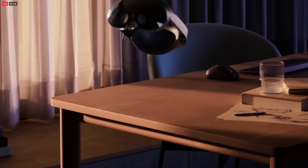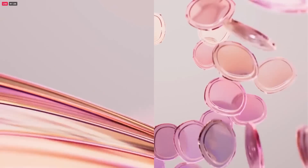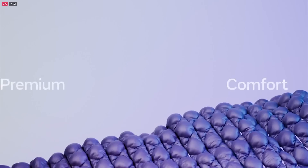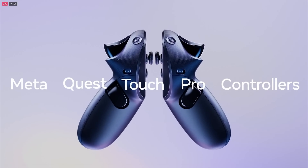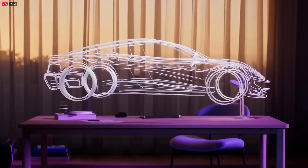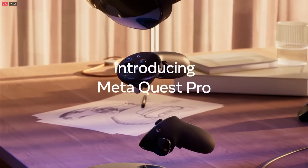This is Meta Quest Pro. Quest Pro is the first in our new line of advanced headsets, built to expand what's possible in VR. It takes what people love about Quest 2 and adds a bunch of new technologies to help you do more in the Metaverse. It's made for collaboration and creativity. It delivers more expression and a deeper feeling of connection than any other technology.